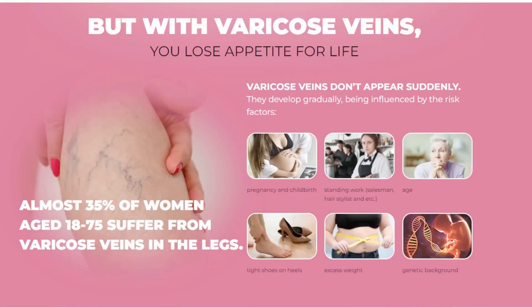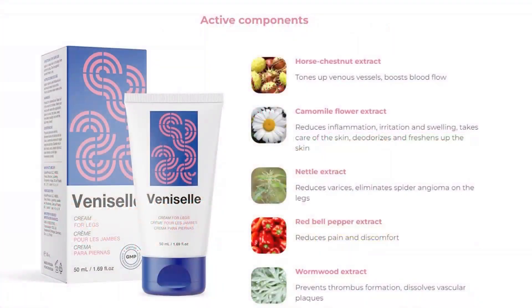I'm not appearing in the video because I'm very shy. Maybe after 3 months using the Venicell I will show my legs on video, but I left my picture for you to see the difference.